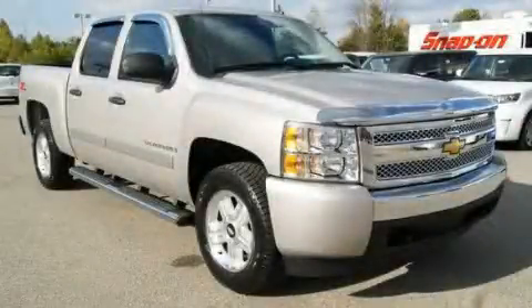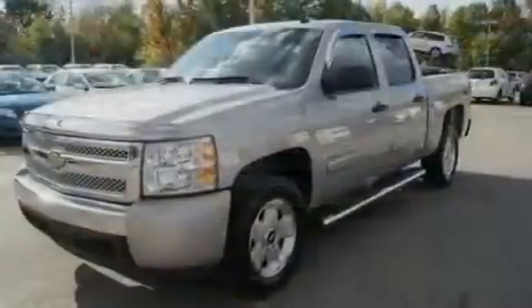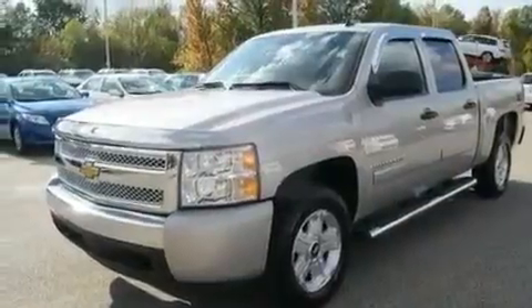This is a 2007 Chevrolet Silverado. It has what you need for work as well as what you want for play. It features a 4.8-liter 8-cylinder engine and an automatic transmission.